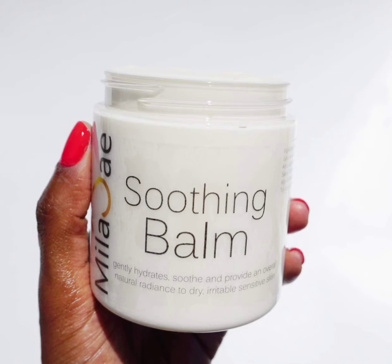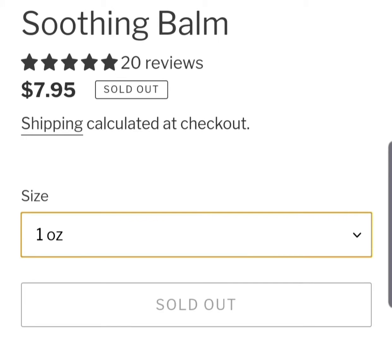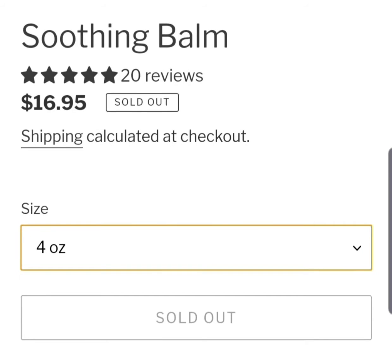Y'all, I could cry right now. I just received the message that our soothing balm sold out — the one ounce. I knew the four ounce was sold out, but the one ounce is sold out too. Y'all, oh my gosh, thank you so much!